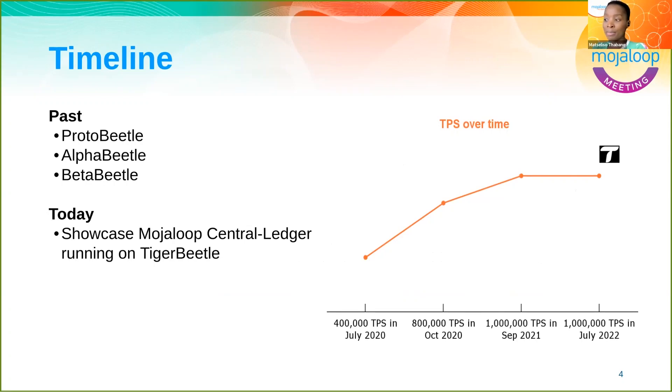Let's look at the timeline and the benchmark testing since about July 2020, when the first prototype was done. The first benchmark results gave us about 400,000 TPS. About three months later, by October 2020, we were at 800,000 transactions per second. By the time we released the beta in September 2021, we were able to reach and slightly exceed the one million transactions per second target, which is the target for the production release. As we prepare for a production release by about July 2022, we are fleshing out the functionality and stabilizing all that's required.